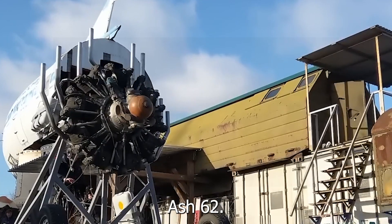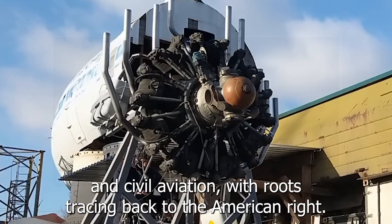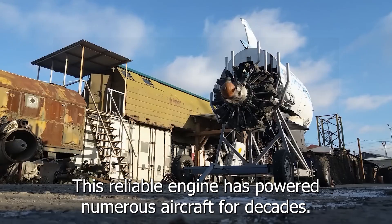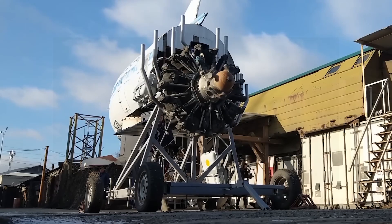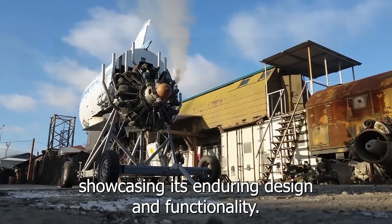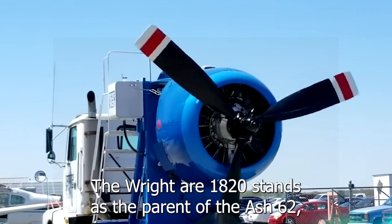The ASH-62 engine is a legendary workhorse in transport and civil aviation, with roots tracing back to the American Wright R-1820 Cyclone. Introduced in 1938 as a Soviet adaptation, this reliable engine has powered numerous aircraft for decades. Remarkably, the ASH-62 remains in active service today, especially in Antonov aircraft, showcasing its enduring design and functionality.